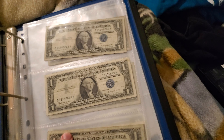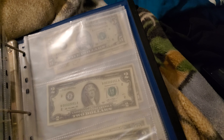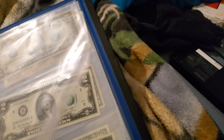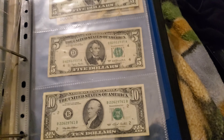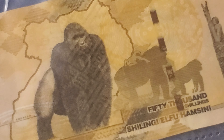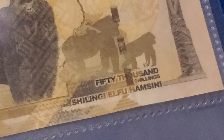Here I have my dollar bill binder. These are silver certificates. I have a blank page, two blank pages actually, two dollar bills, some old fives, a little ten, and a Bank of Uganda 50,000 shillings.